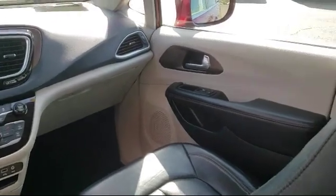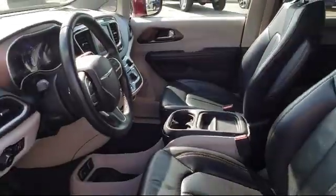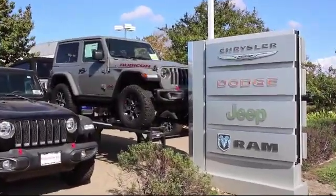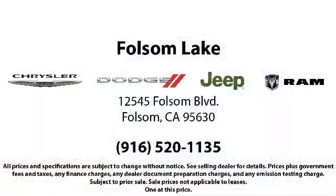Please ask about our exclusive Powertrain Plus 90-day warranty, one of the best complimentary warranties in the business. When you buy from Folsom Lake Dodge, you become part of our family, and we do whatever it takes to make sure that our family is taken care of. So come see us today. Folsom Lake Dodge is located at 12545 Folsom Boulevard in the Folsom Auto Mall.